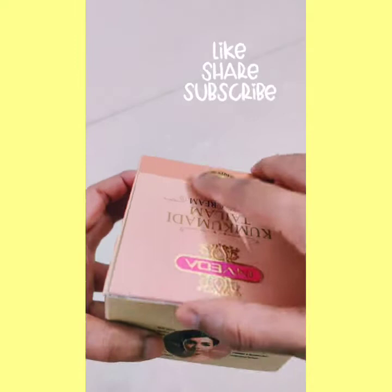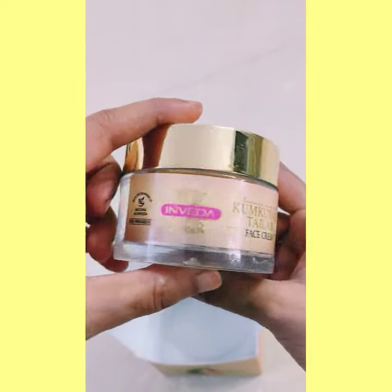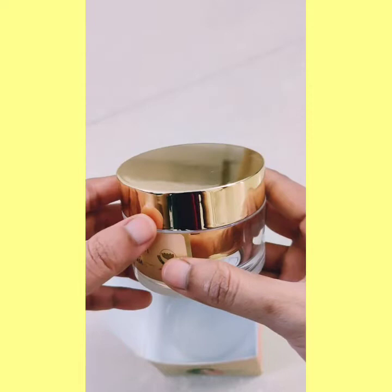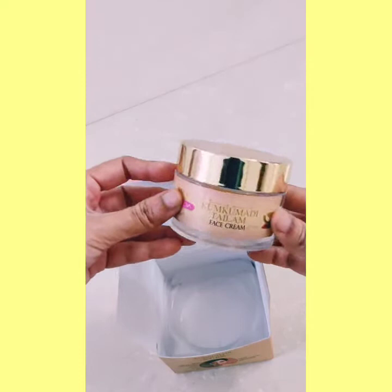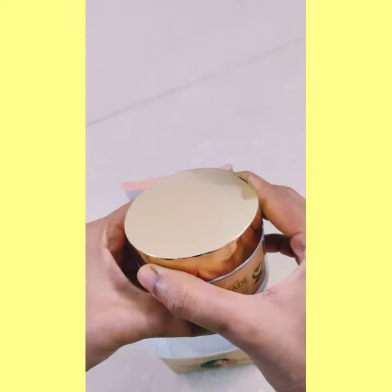Now let's open it. This was available in the carton. Beautiful — very beautiful. Look at this, how beautiful it is. This is basically a jar — it is a cream in a jar. It has a mirror-like lid finish. It is mentioned here that it is a natural Ayurvedic product — it is an Ayurvedic cream.